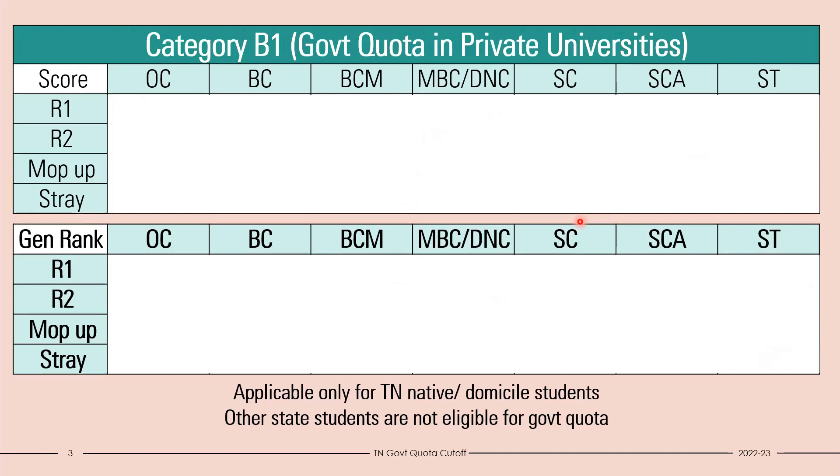Now let's look at the cutoff for government quota in private universities. There are two private universities: Dhanalakshmi Srinivasan University and Venkateswara University in Chennai. Last year there was one college each under them. This year Dhanalakshmi Srinivasan will have two colleges, and Venkateswara will have one, so three colleges total under private universities. The reason I've separated them is that the fee structure is different — private universities are more expensive than private medical colleges — which is why the cutoff is lower in private universities.